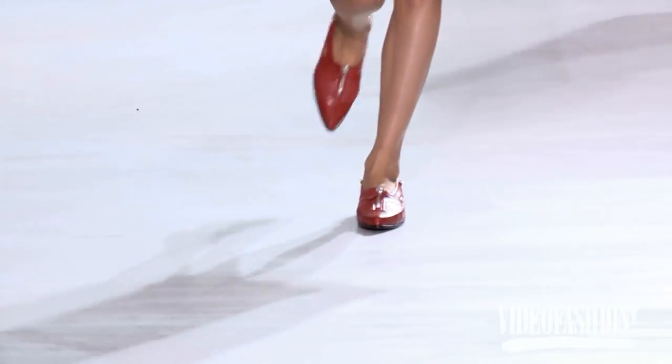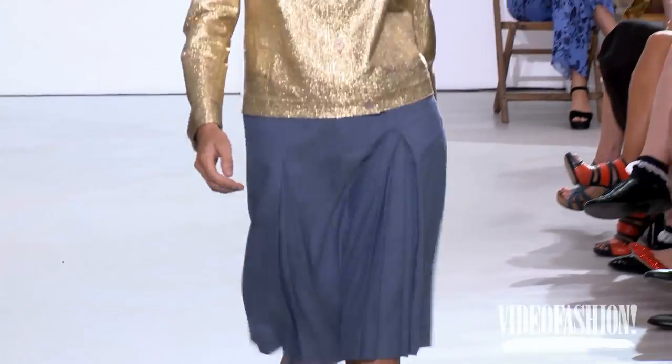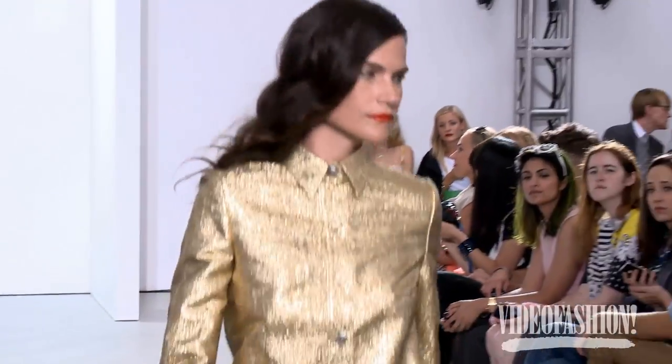I think it's probably our lightest and most optimistic collection so far, and most fluid and probably sexiest. I don't think we've ever shown this much skin before. Wait and see.